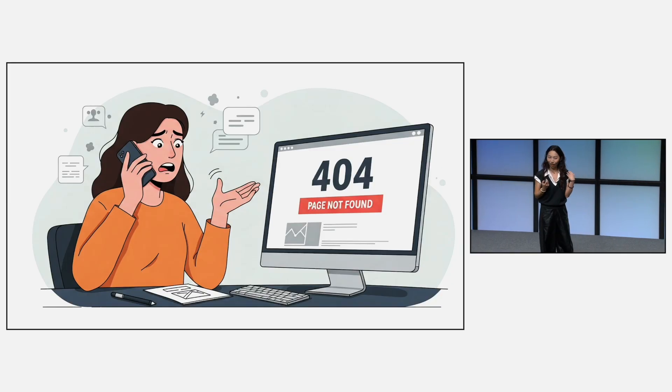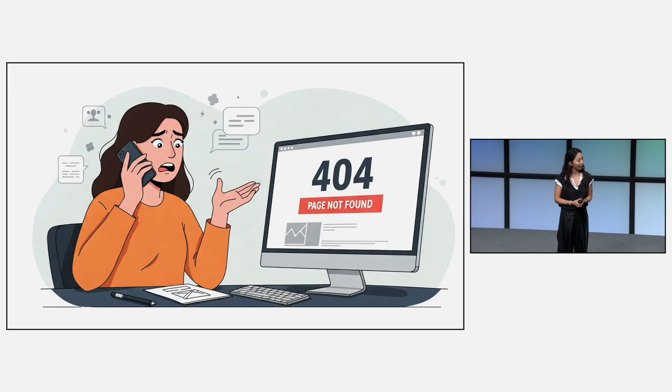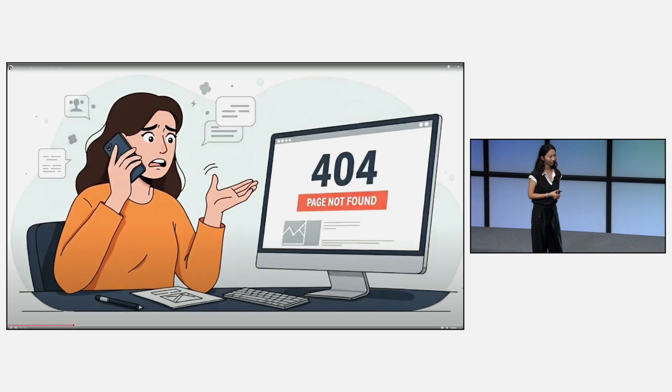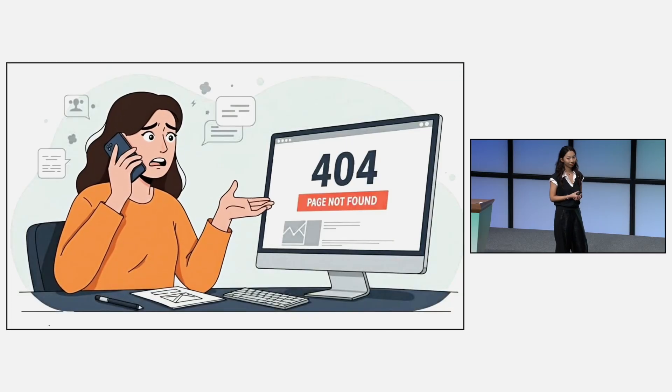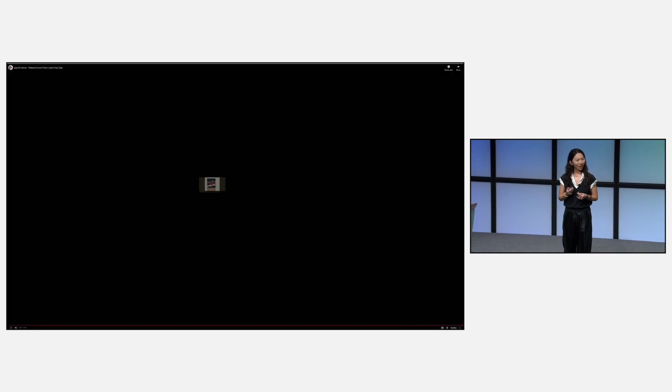And Cassie is calling me, so maybe let me answer the phone. I wonder how the sales are going. Hey Cassie, how are you? — The Pancake website is down. It's not working. The Labor Day sale is coming. Can you help me fix it?